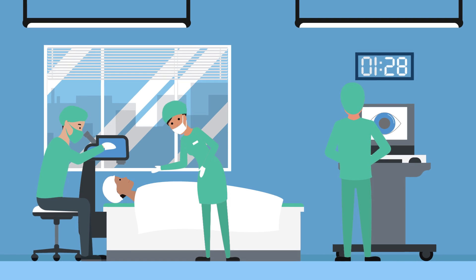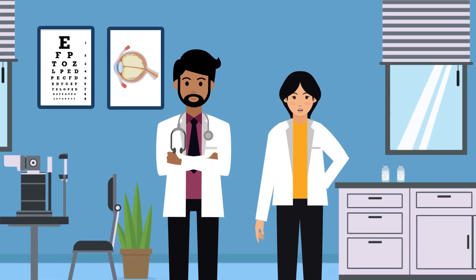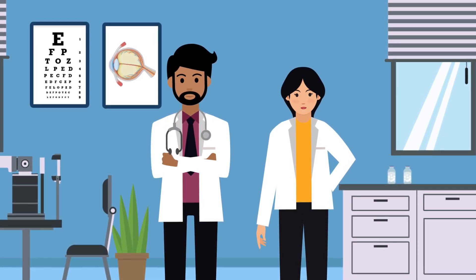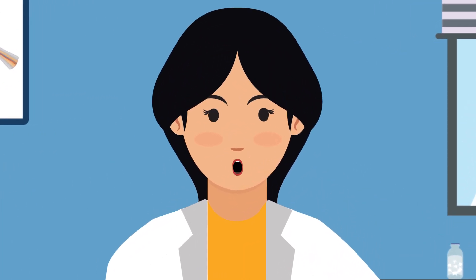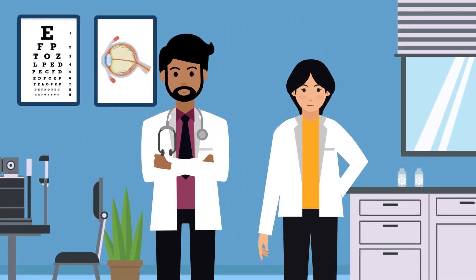Glaucoma most often has no symptoms — that's why it's called the silent thief of sight. So what's the best thing you can do to protect yourself from glaucoma? Get regular comprehensive eye exams to detect it early, before significant damage occurs. Sounds easy enough, right?